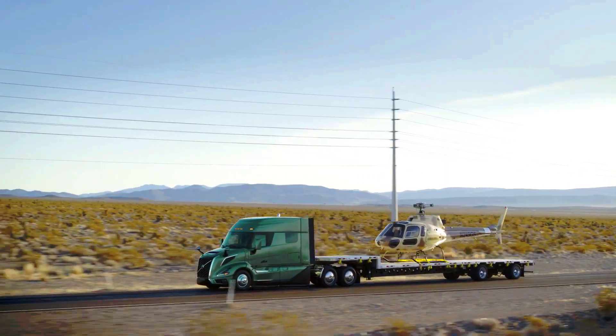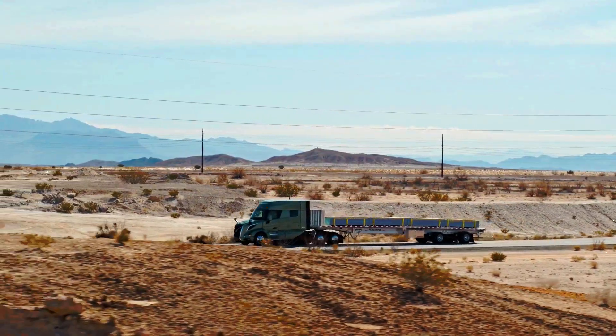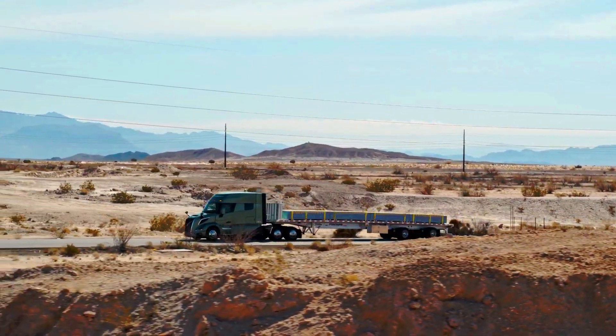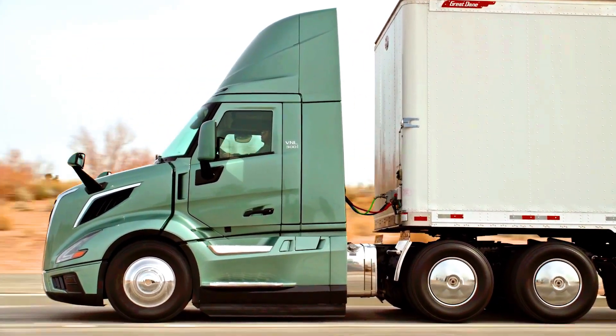Driver Comfort: The FH Aero prioritizes driver comfort with its larger cab, improved suspension, and advanced climate control system. The VNL also offers a comfortable cab, but it's not quite as spacious as the FH Aero's.